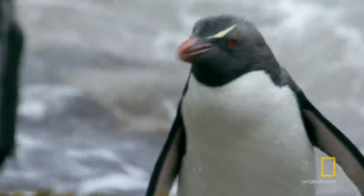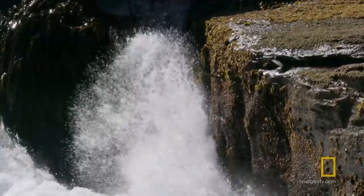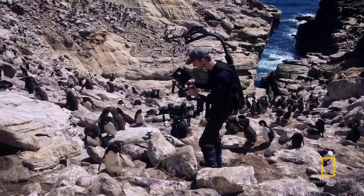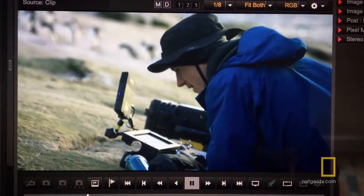Rockhopper penguins live in cold, quite often brutal conditions. It's a pretty tough location to get to — it's very remote, quite near Antarctica. We were there for about a month, so it was a long trip, and we really got to spend a lot of time with those penguins.